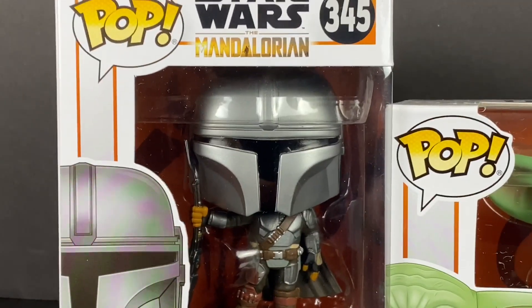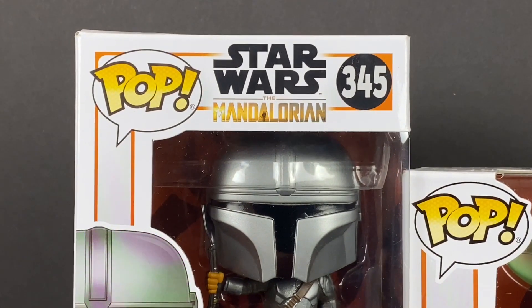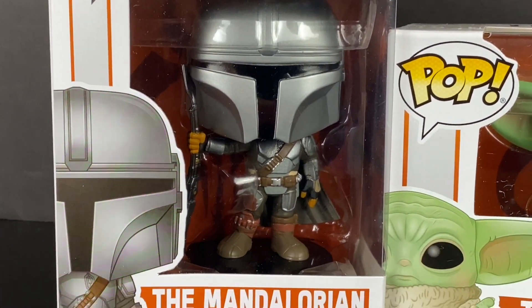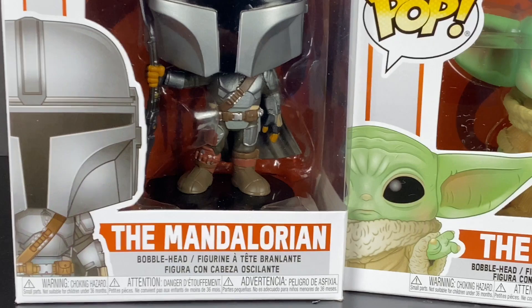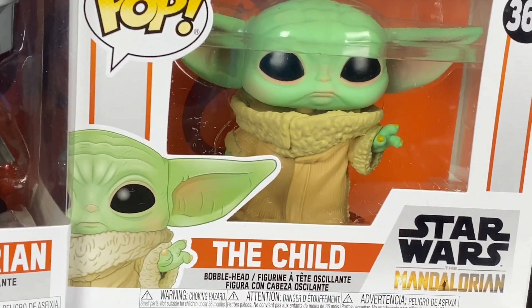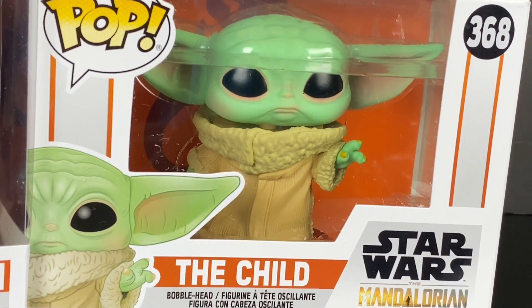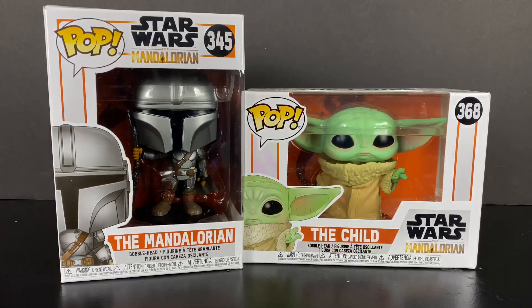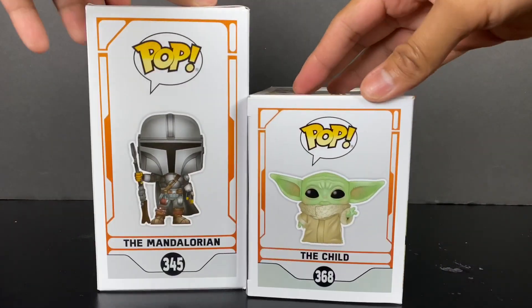The Child Pop was actually the most sold Funko Pop in the market, I heard. So we have $3.45 here as the original classic first Mandalorian Pop figure that we got from Funko. And then the Child, which like I said, is the most popular, number one selling pop of all time, as they have said, for $3.68. So pick it up if you have a chance because these are awesome.